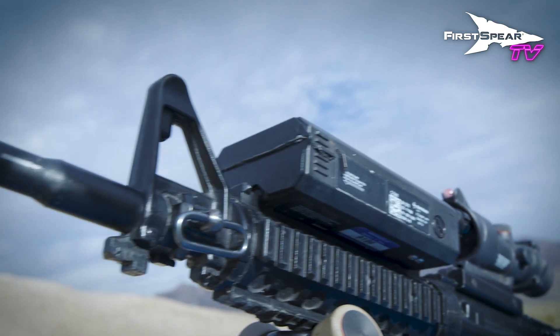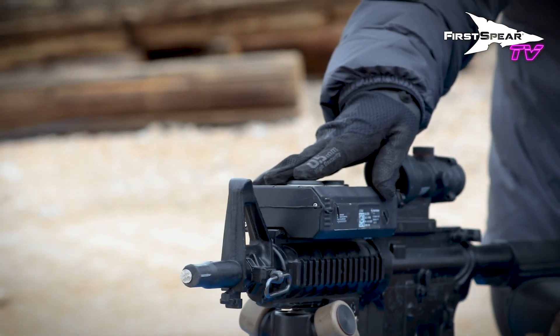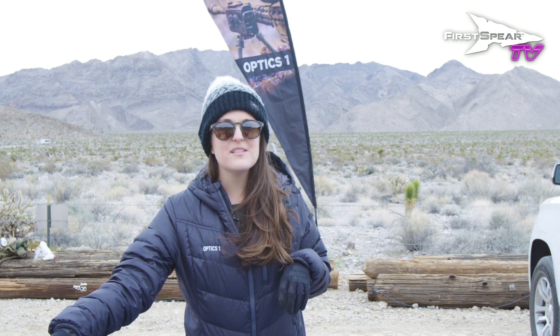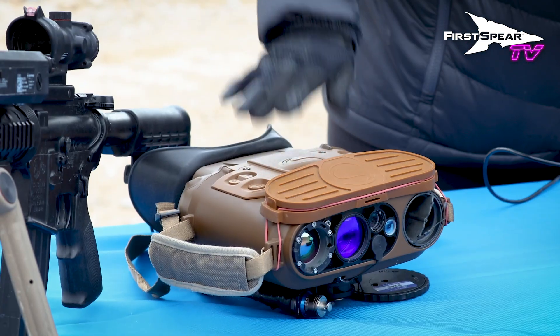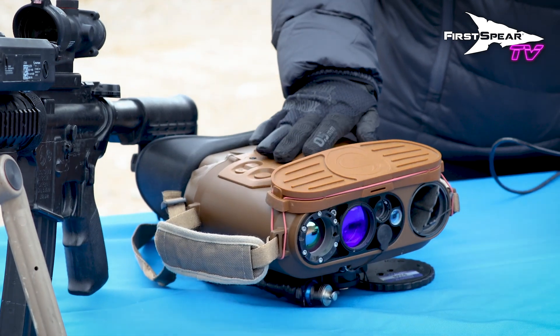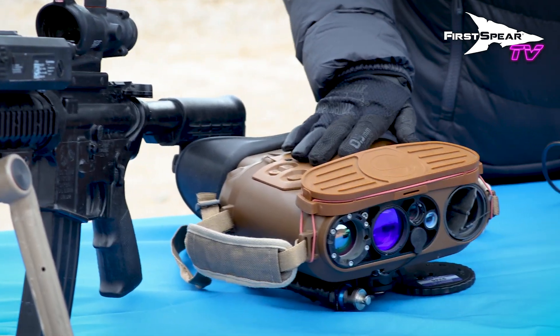If you come over here, this is our CTAM, our coded target acquisition marker, part of our line of laser systems. Right here is our high-resolution thermal viewer, which is our kind of tier one product in our line of surveillance, reconnaissance, and targeting systems.